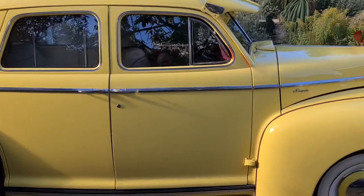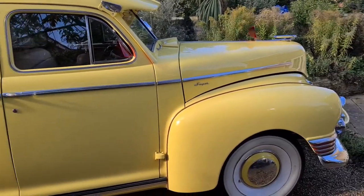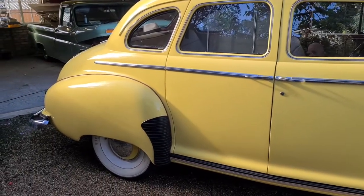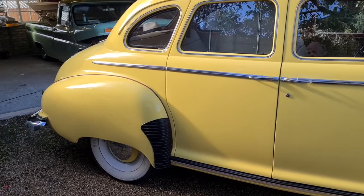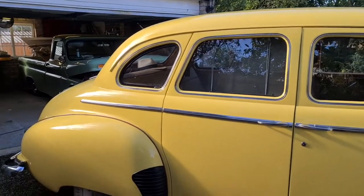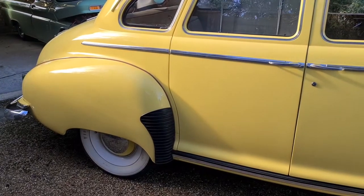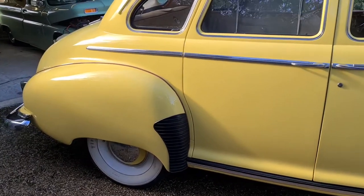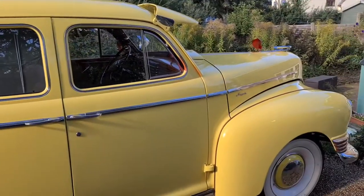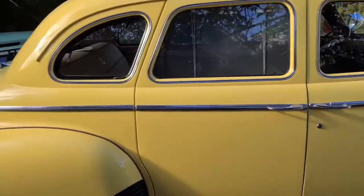When we stripped the car down to paint it, there wasn't any rust found apart from a single little pinhole where there was a leaky rear seal on the door. We fixed all that — it's been cut out and done — but everything else is just as it should be. There's not a single new panel on the car; it's as per 1947.